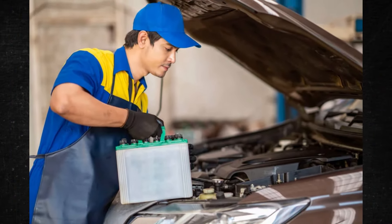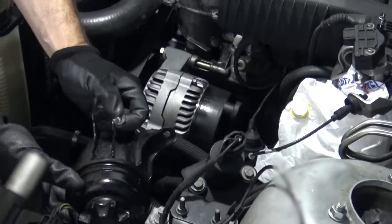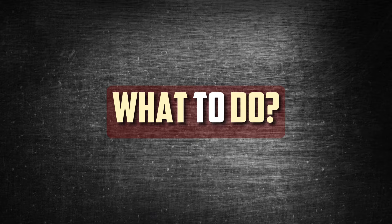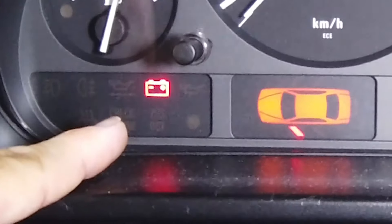As long as the alternator is still operating, your car and its features will still function even in the event of a dead battery. Many people replace their car battery because they believe it to be dead, even though this is not the case. Drivers discover the alternator was the source of the problem all along when their brand-new battery runs out of power. If your car battery dies while you're driving, it's critical to maintain composure and act quickly.